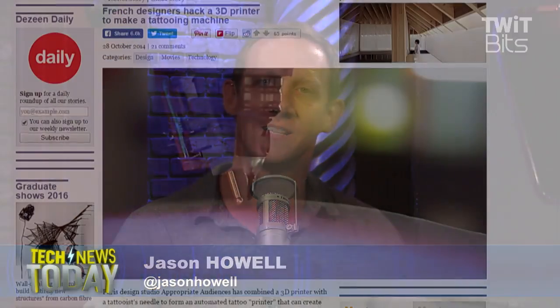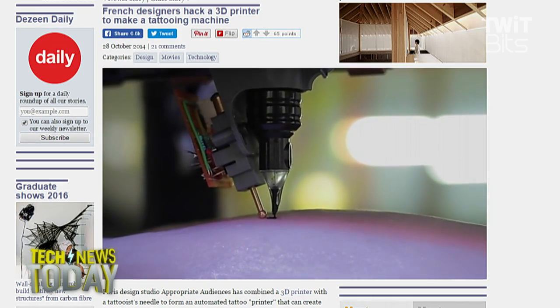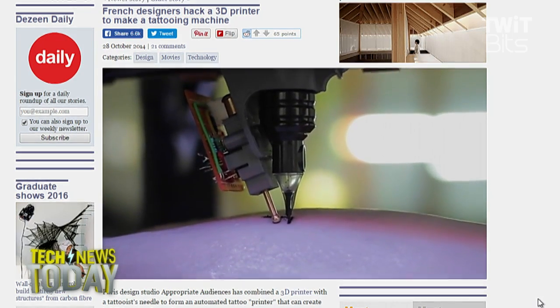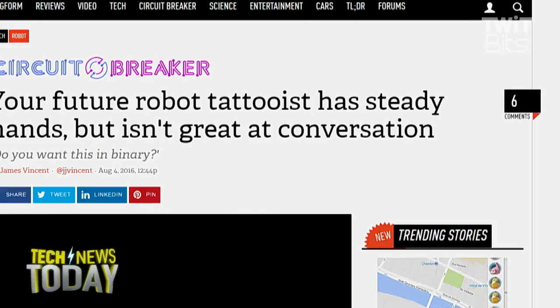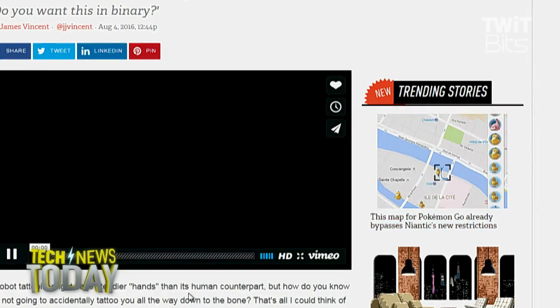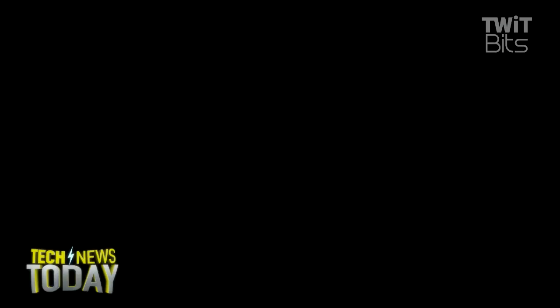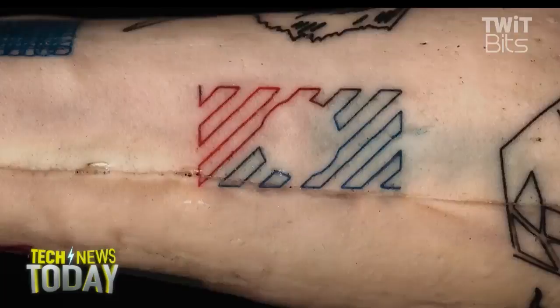We use robots to print things on paper, so why not use a robot to print on your arm or your face in the form of a tattoo? French designers Pierre M and Johan da Silveira modified a MakerBot 3D printer, replacing the plastic extruder with a tattoo gun — making it the world's first robot tattooist. That led to a broadening of the project resulting in the world's first tattoo by an industrial robot. This thing is massive and it's tattooing on this guy's leg, and I'm frightened.